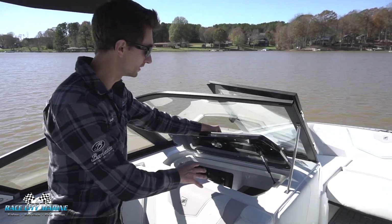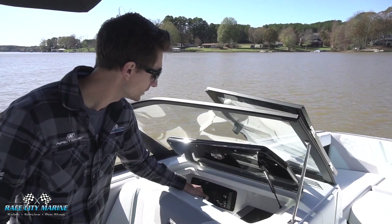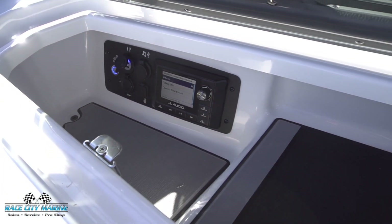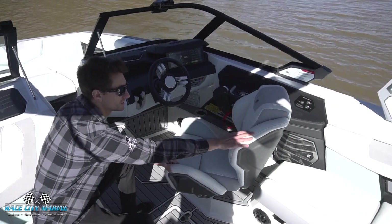Above this seat we have the glove box, lined with sea decking to keep all of your items secure. We have the head unit for the JL Audio system, the heated seat button, as well as some auxiliary and USB ports.